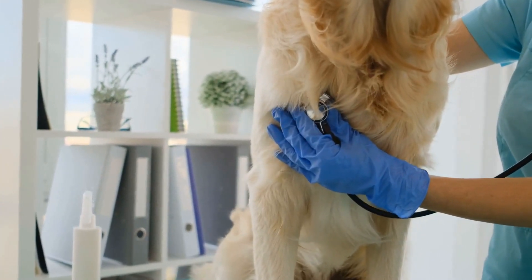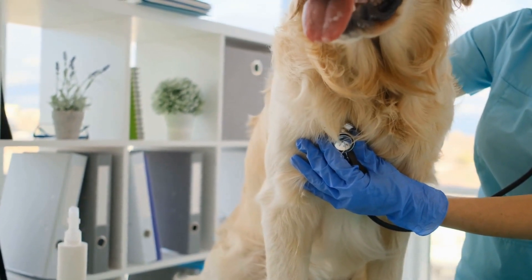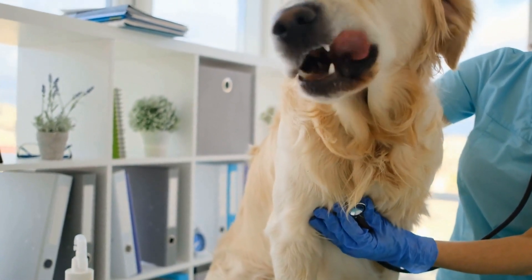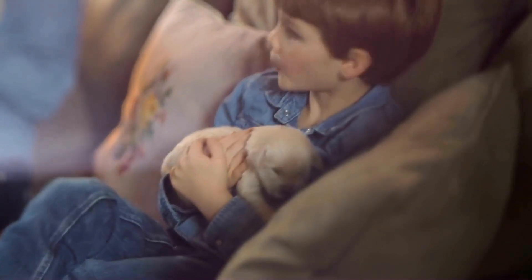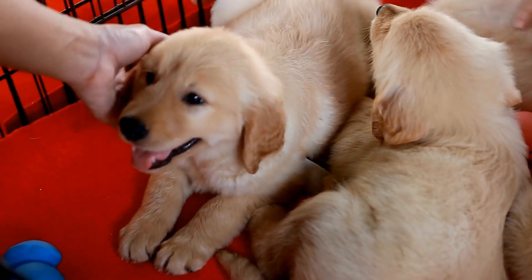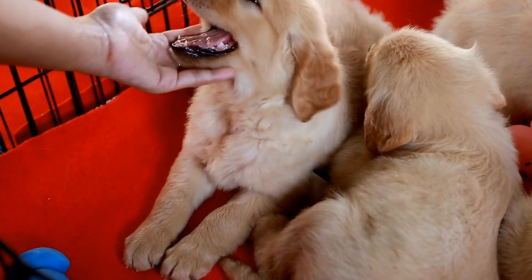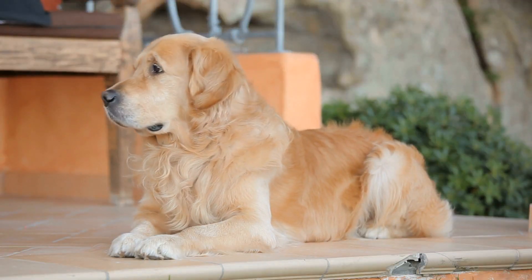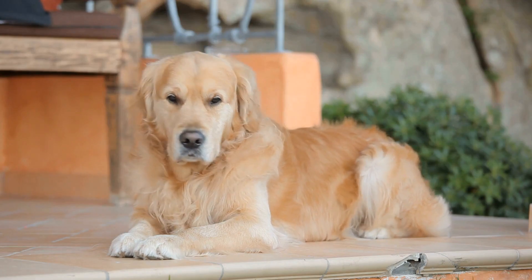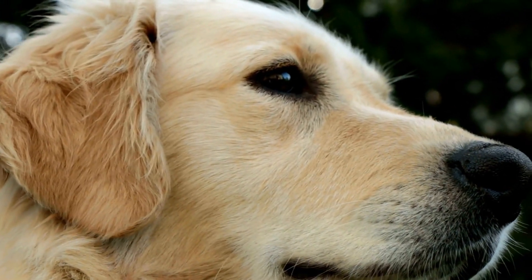Golden retrievers are known for their retrieving capabilities, so teaching them to fetch is a natural fit. Start by teaching your dog to hold an object, such as a ball or toy, in their mouth. Once they have mastered this, throw the object a short distance and encourage them to retrieve it. When they bring the object back to you, say "fetch" and reward them with praise and treats. Gradually increase the distance of the throw as they become more proficient at fetching.